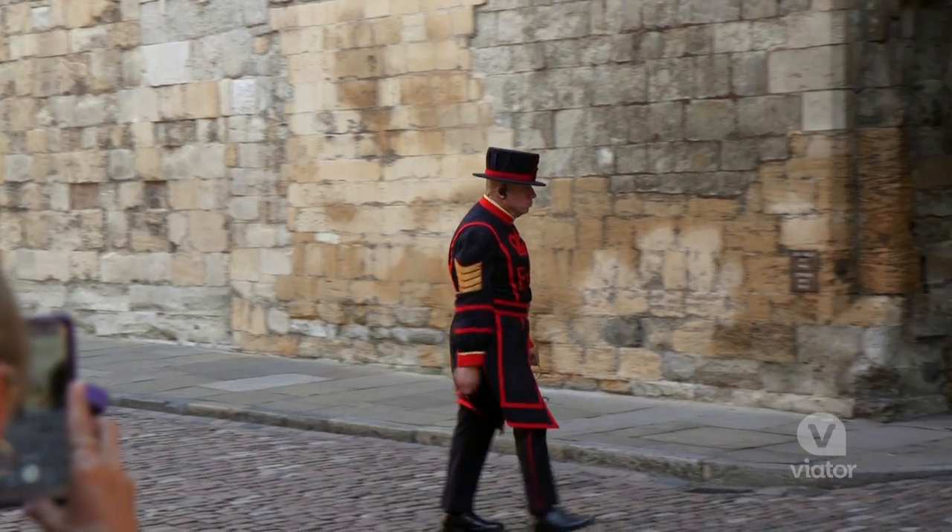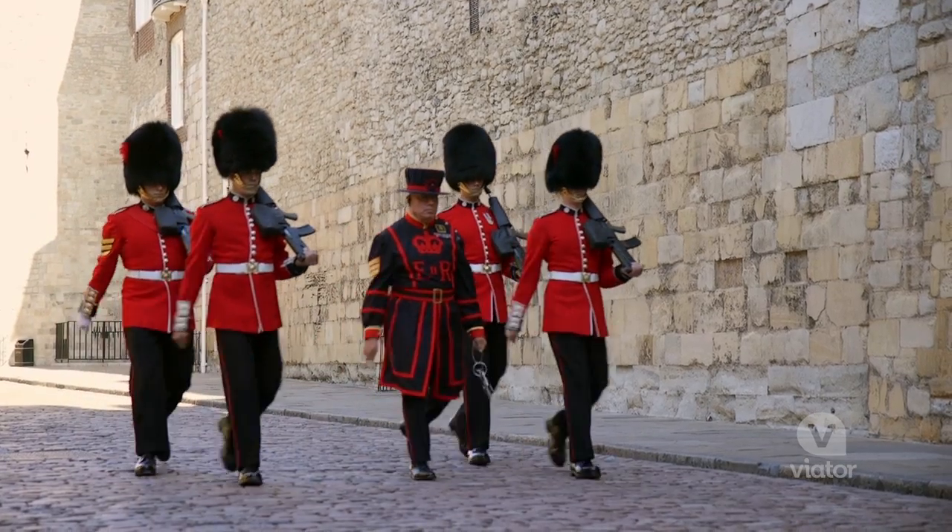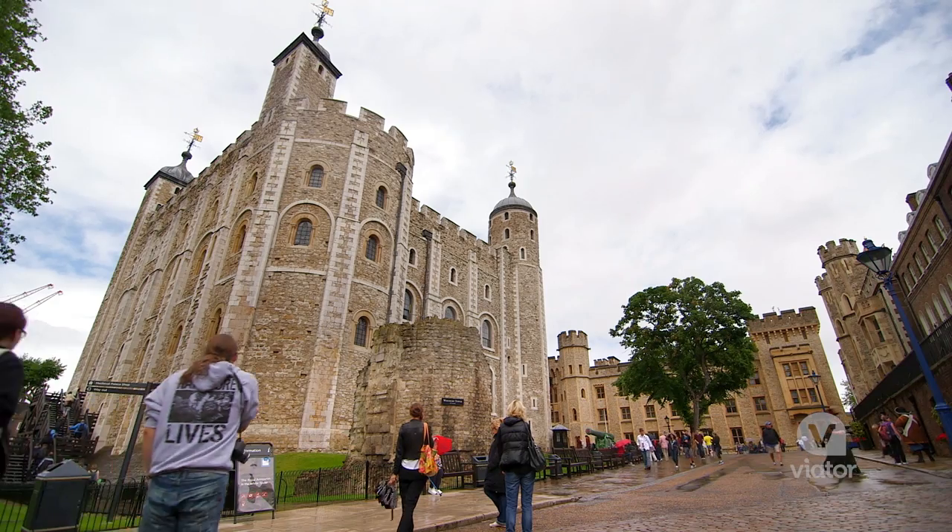Here's the man that makes sure the tower is secured and he actually carries the Queen's keys. The keys have been escorted by the guards and the Tower of London is now officially open.